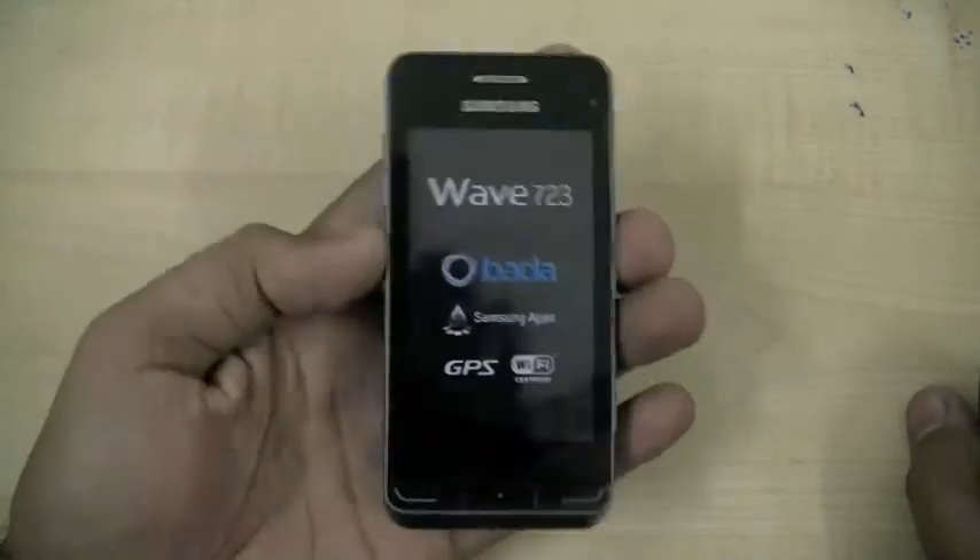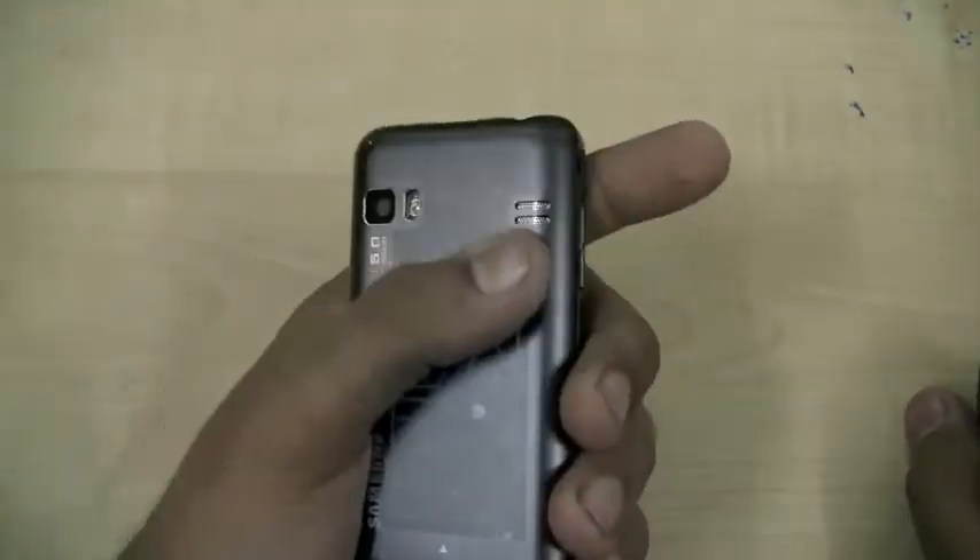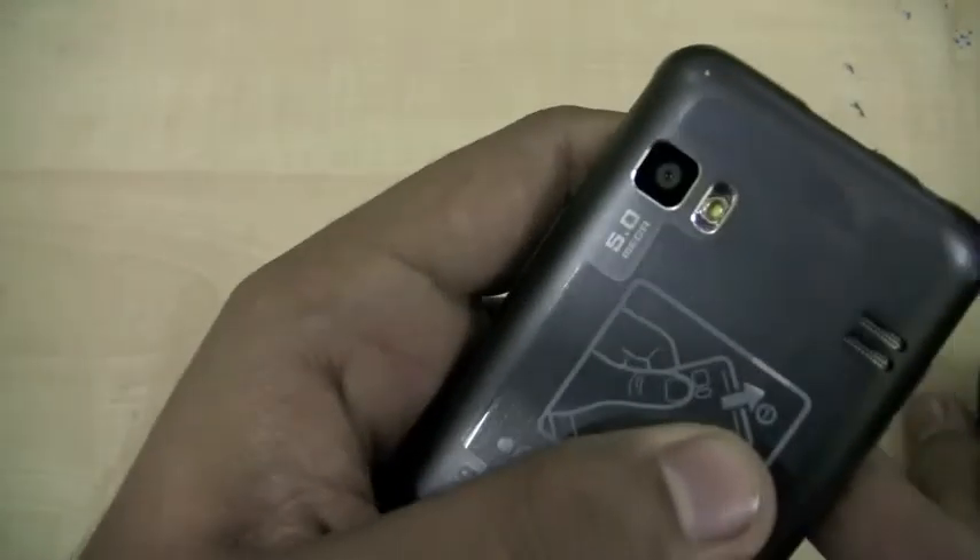Samsung has also got another Wave handset which is a little more expensive but packs in some better features. That's the Wave 723, which has a metal back and a 5 megapixel camera with LED flash.